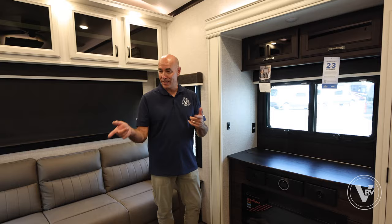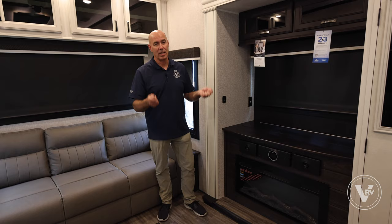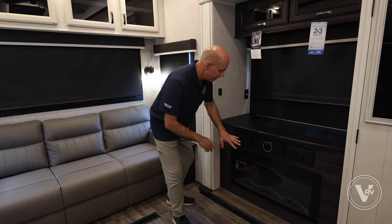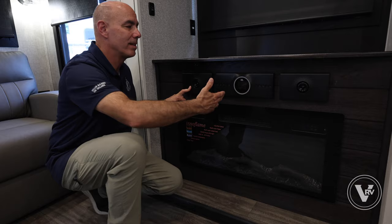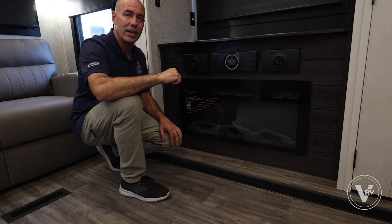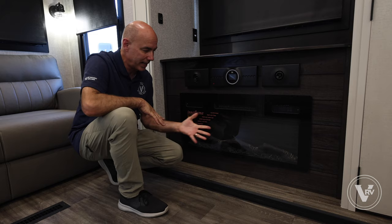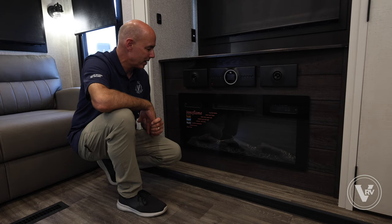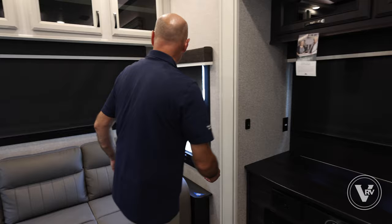We have roller shades everywhere — all the way around the coach — instead of the old pleated shades. Here's your JBL sound system with A, B, and C settings: A is these speakers right here, B is speakers up in the ceiling, and C is the speakers out on the patio. You can push music to the patio from here or via Bluetooth as well. Then there's a fireplace — think of it as a fancy electric space heater that also has a nice ambiance. It does a great job of knocking off the chill on those cold nights.